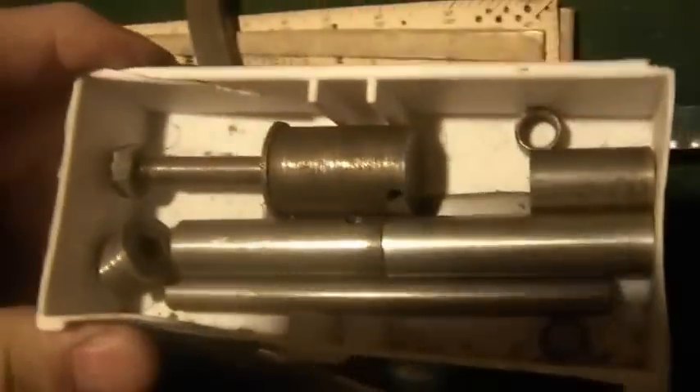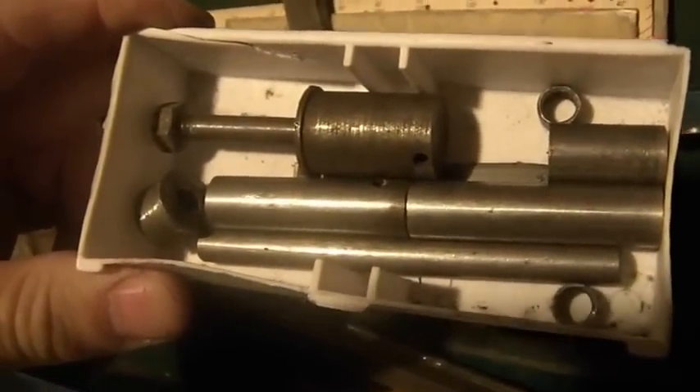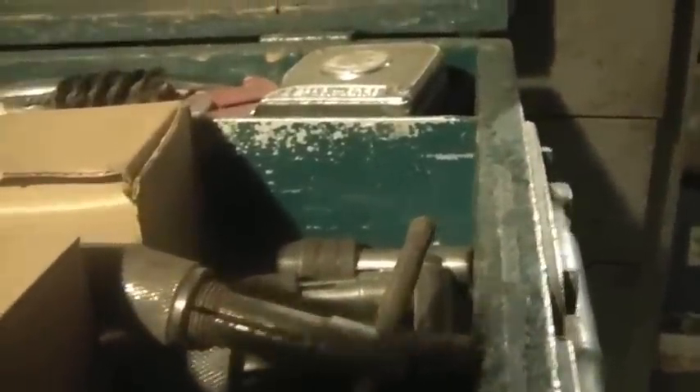I have no clue what some of this stuff is for, but I just kept it as it is. I thought it was a really interesting time piece back from the day when there were machine shops all over America doing all this kind of stuff.